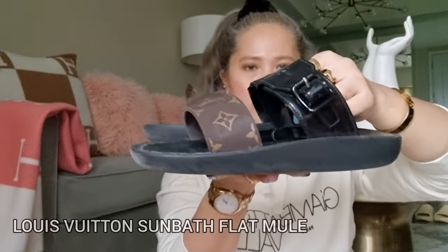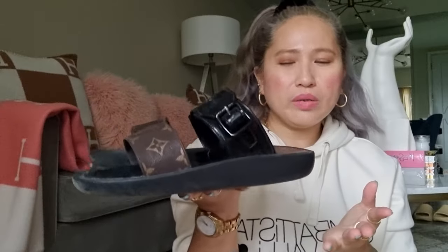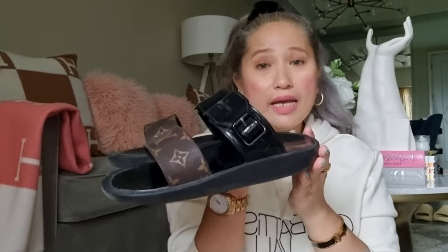Next would be this Louis Vuitton Sunbat Flat Mules. This one is so deceiving — when you look at it and fit it, it feels super comfy. But when I'm wearing it, after just a few minutes it's uncomfortable for me, maybe because of my wide foot. But aside from that, I still love this because it's perfect for the beach and when I'm lazy to wear sneakers or heels, this is my go-to slides.